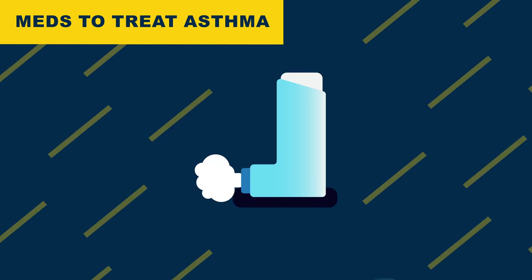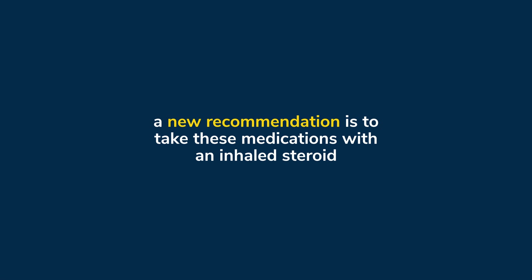Everybody with asthma needs a reliever inhaler, sometimes called rescue inhalers. The most common is the albuterol inhaler or nebulizer, which quickly opens up or dilates the breathing tubes. But because fast-acting dilators do not fight inflammation — the redness and swelling in your breathing tubes — a new recommendation is these medications should be given along with an inhaled steroid, which does fight inflammation.